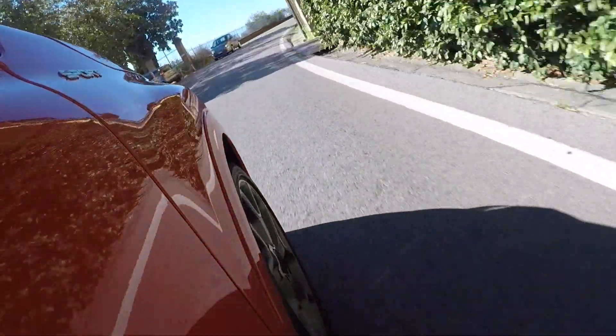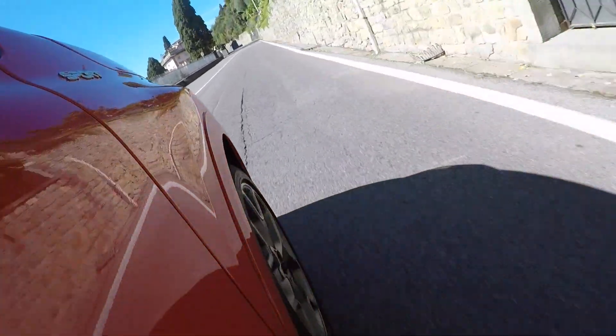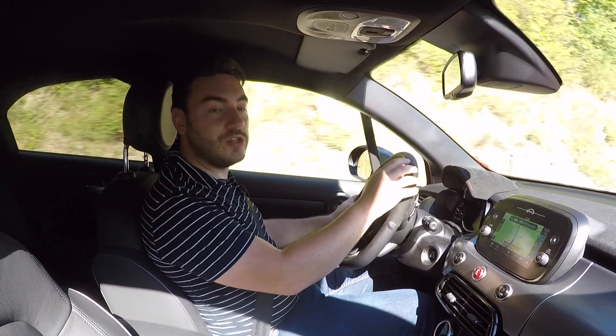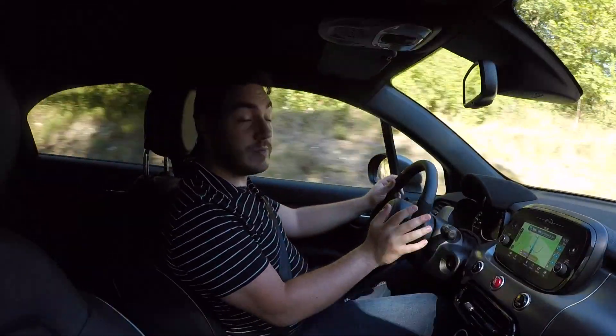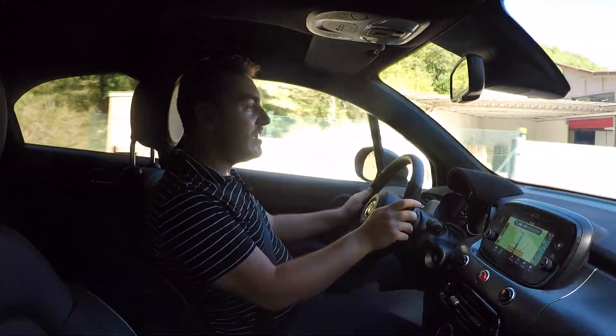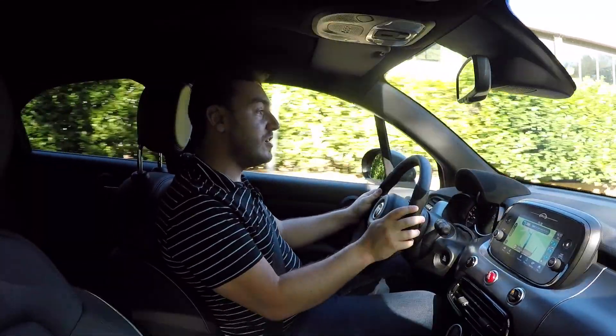When it comes to engine performance, the 1.3 is reasonably eager. There's a little bit of turbo lag, but that 270Nm of torque comes on quite low in the rev range, and it surges you on quite nicely. That performance gets to the front wheels via a six-speed dual-clutch automatic transmission, and it's pretty silky smooth when left to its own devices. You can barely notice the gear changes, and in that regard, the refinement's really good.